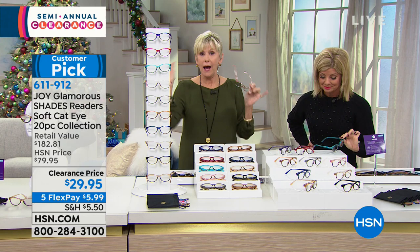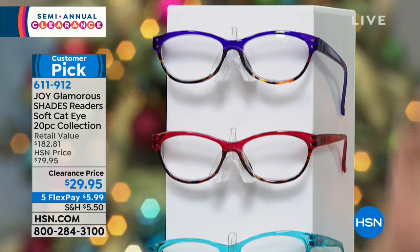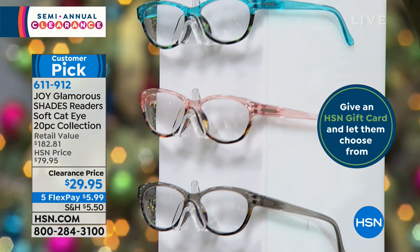Why are these always so popular that we've sold like 15.5 million of them here at HSN? Well, they're gorgeous, absolutely beautiful. And you are looking at all of the readers that you're going to be getting — all these fashion colors are coming in your set today.